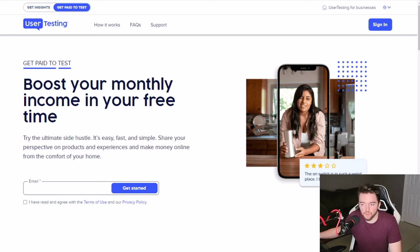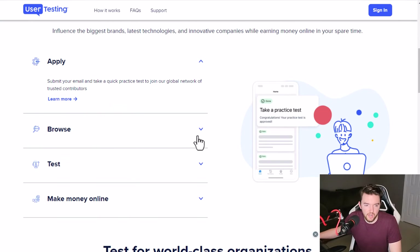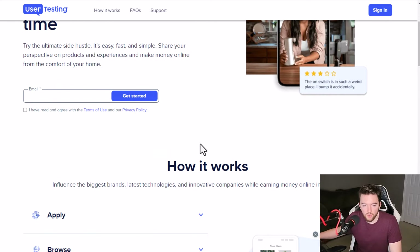Next, you have a website called User Testing, which I've covered many times in the past. They are a company where you get paid to test websites and apps — this doesn't really require any experience and you get paid via PayPal. It's very easy to apply; there's no interview. You just answer a few screening questions and then start taking tests, which will either involve giving written feedback or actually talking through a website verbally.